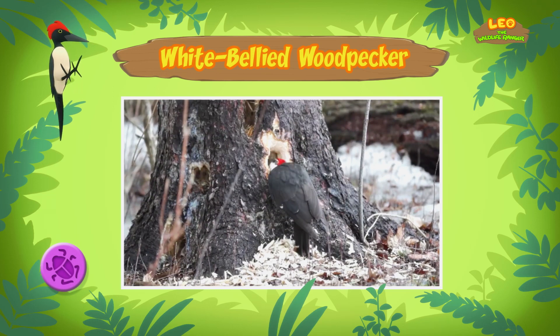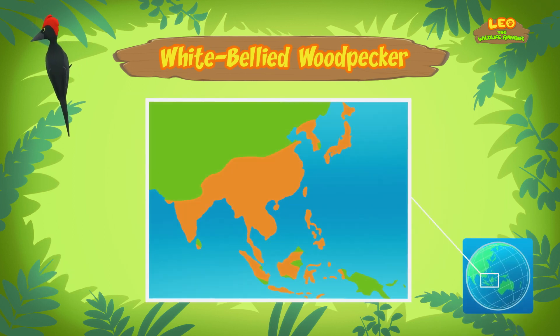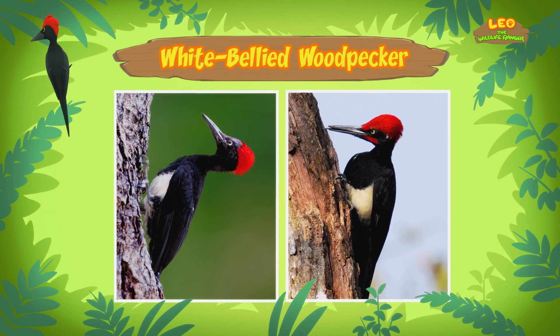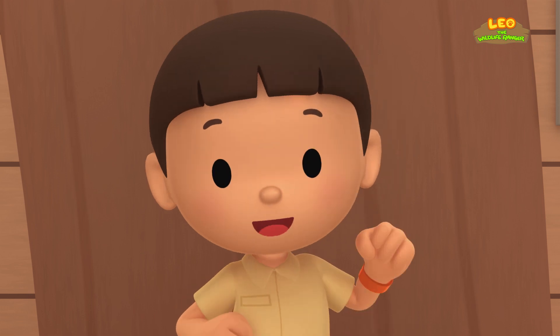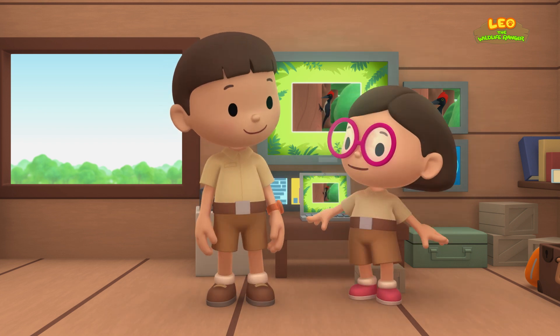What a helpful bird! Where does it come from? White-bellied woodpeckers can be found in the tropical forests of Asia and Southeast Asia! By the way, the woodpecker you found is female — the male has a red mustache on the side of his cheeks, but females don't! Well, let's take her back to the forest where there are more trees for her to get food from! That's a great idea, Leo! See you downstairs!